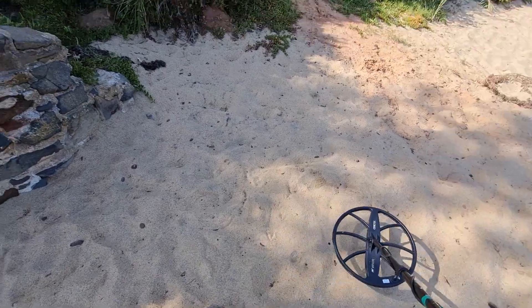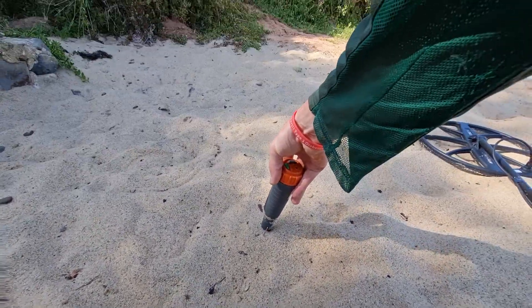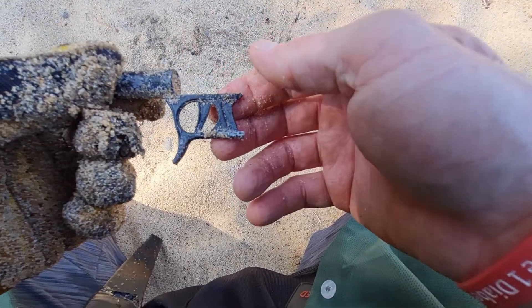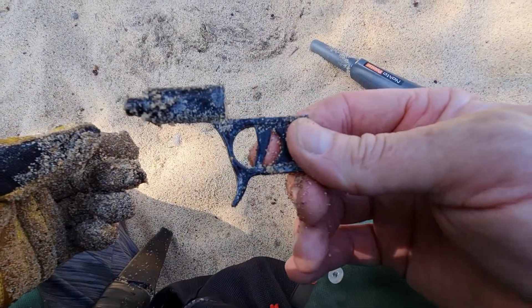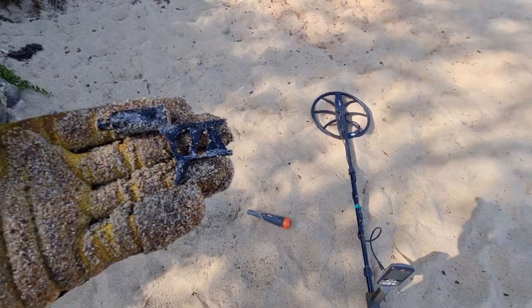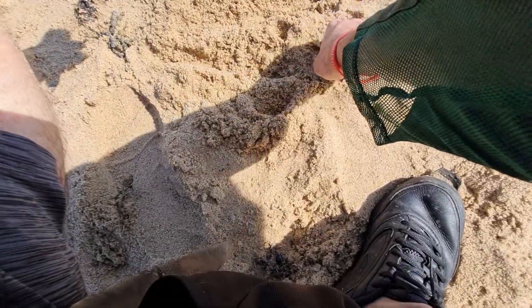I'll probably do another 45 minutes to an hour then head home. Next signal I've got is a 23 to 24 — doesn't look that deep, only two bars. Got something right here, I'll try and dig that out. Probably going to be a bottle cap. Oh no — what's this? Looks like a piece of a gun — a little toy gun. It might just be something off a piece of iron, not sure what you'd call that. Weird. Next target was a nice big sinker.